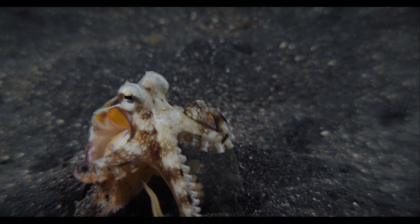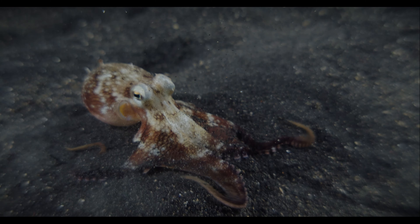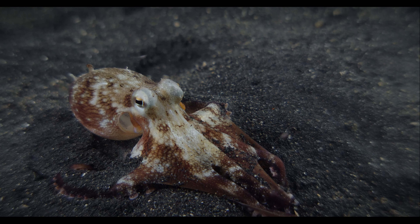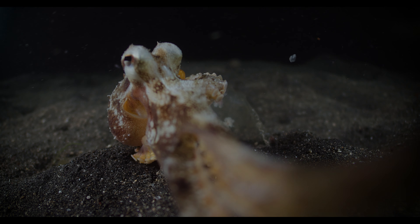Finally, he emerges from his shelter and tries to disguise himself next to us. Once he is truly comfortable, he decides that he'd like to get a taste of our camera.